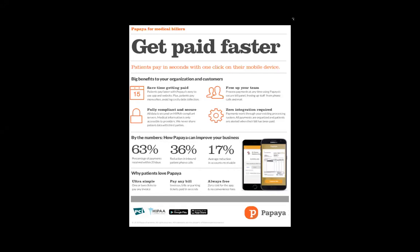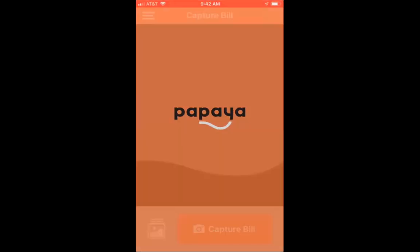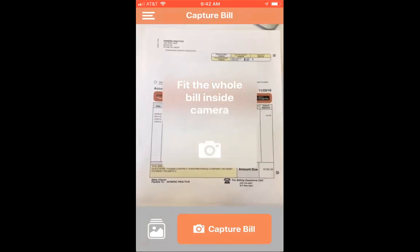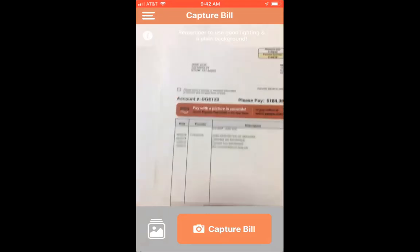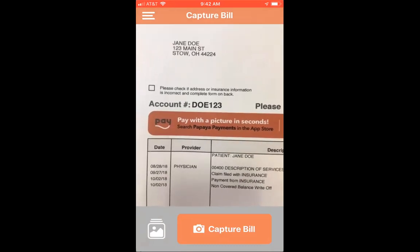How our technology works is your patients will download our application from the app store completely for free. Once the app is downloaded, they can select that application. It'll prompt the patient to fit the whole bill inside the camera. Here's an example of what our logo would look like on your statements — this educates the patient to download our app and pay with a picture in seconds.